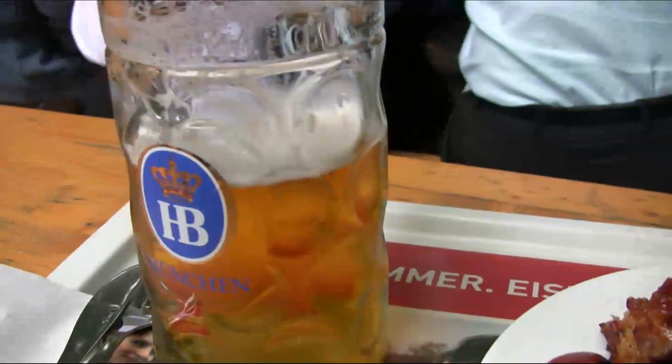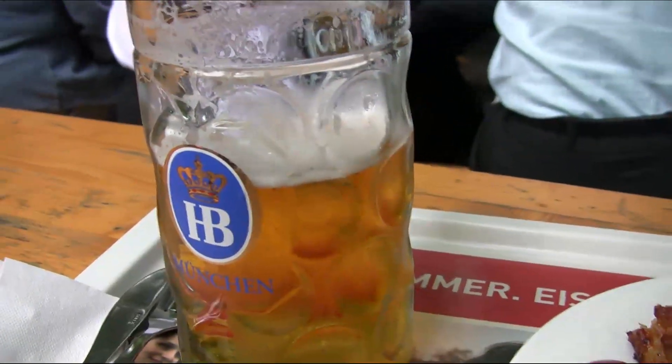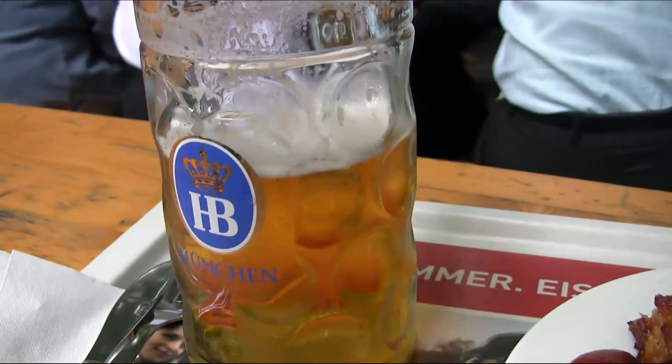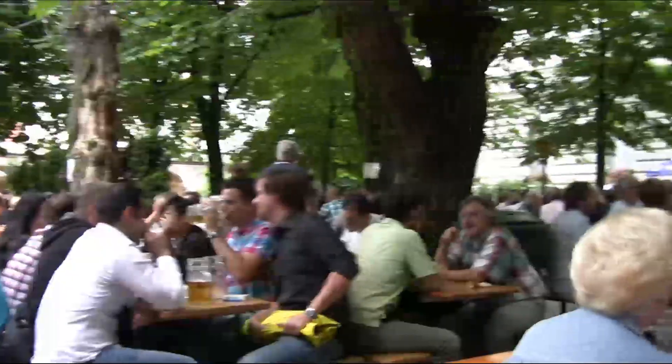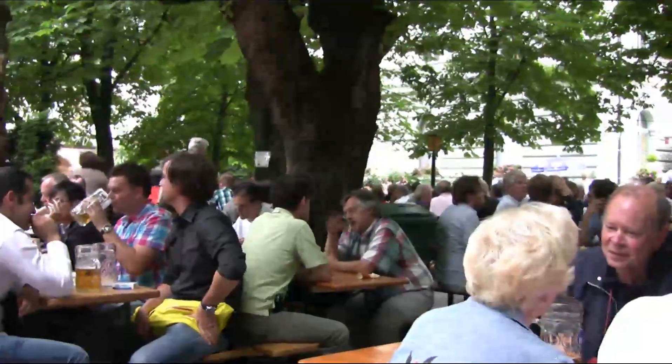Well, no doubt about it, this is a wonderful beer garden. It's a very pleasant neighbourhood of Munich and I highly, highly recommend it. Easy place to find — just go to Max Weberplatz U-Bahn Station subway stop and walk down to the Hofbrau Keller.